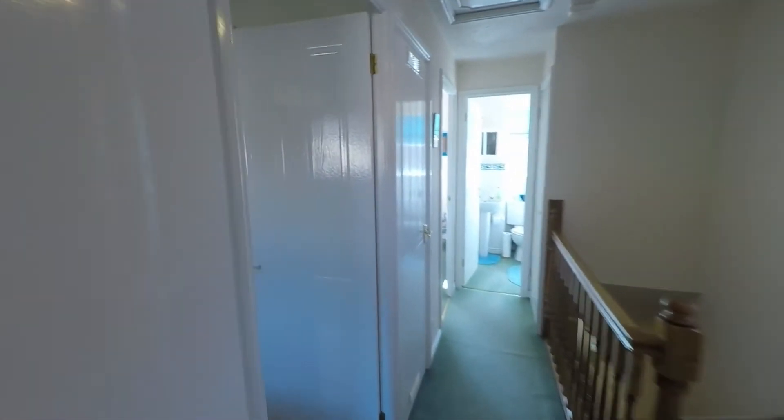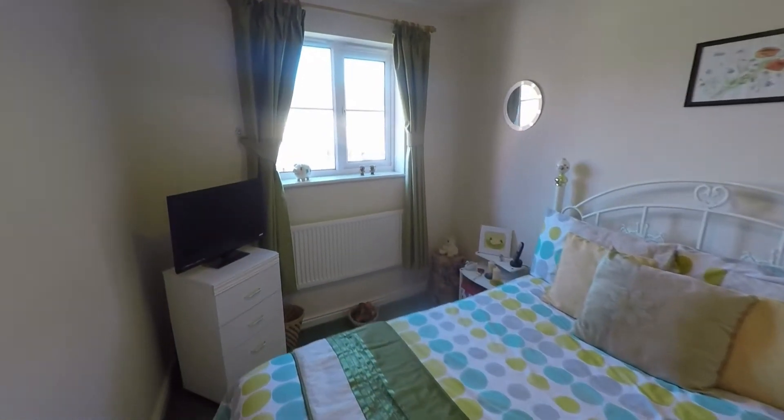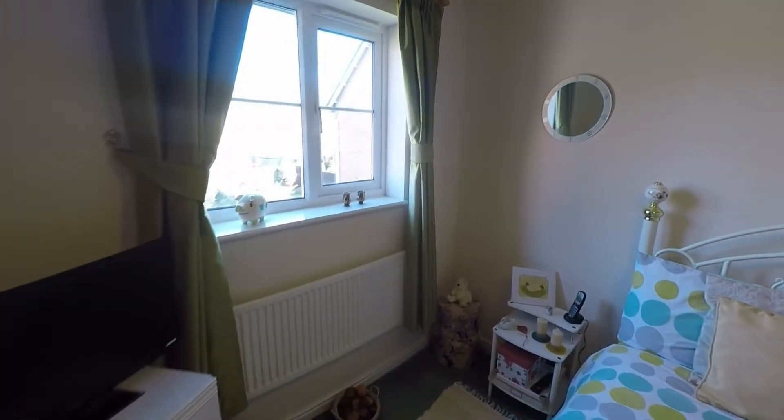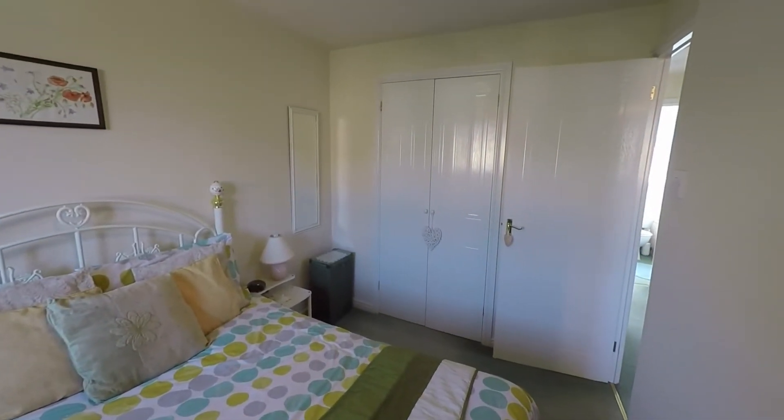Next door we have bedroom one — a great size double bedroom with plenty of floor space for a double bed plus a good range of bedroom furniture. This room also benefits from some built-in wardrobes.